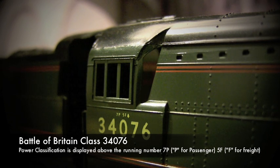It's done this on both sides of the locomotive. The running number is 34076 — that's 41 Squadron. The power classification is 7P — the passenger classification always comes first — and then 5F for freight. So this steam locomotive has a higher power classification for passenger services than it does for freight.